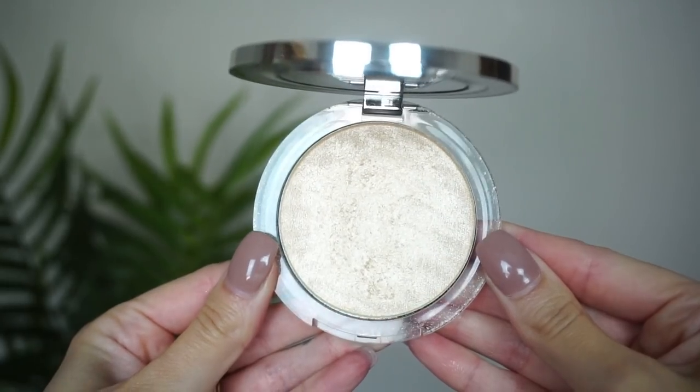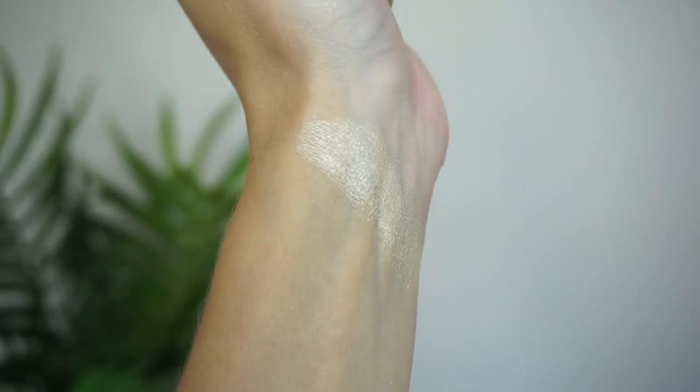At number 11, from PÜR, this is the Afterglow Highlighter. This is a really intense highlight. When I first got it, my first thought was that this might be a dupe for the Anastasia Amrezy, and I was so excited — but when I swatched them next to each other they're actually quite different. I like this one more than the Anastasia because it's more of a creamier highlight; it doesn't show texture as much. It gives a really cool illuminating finish. PÜR Afterglow comes in at number 11.